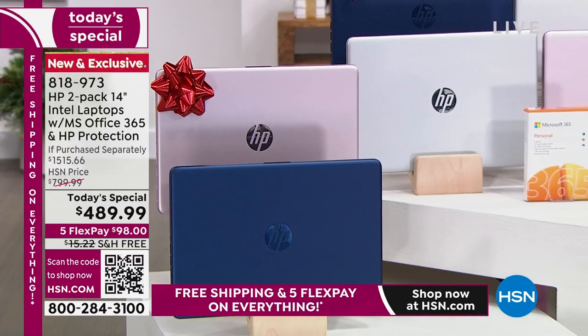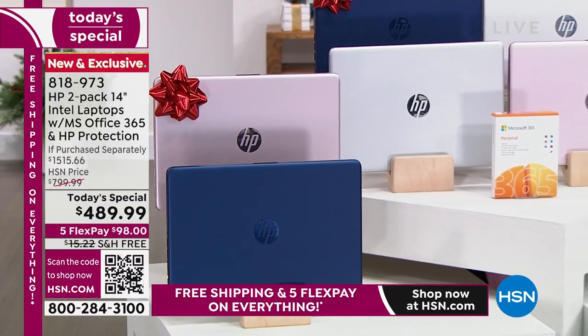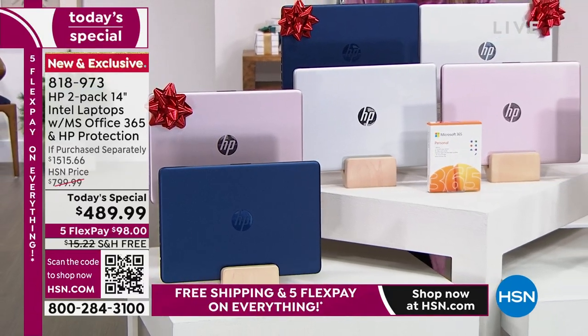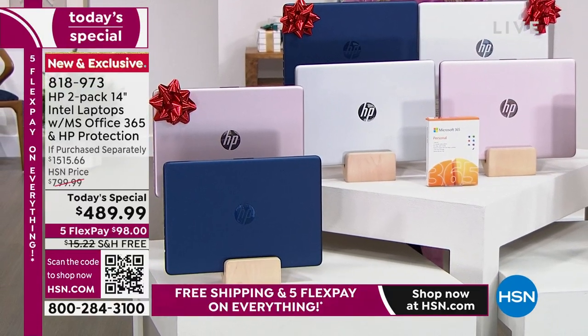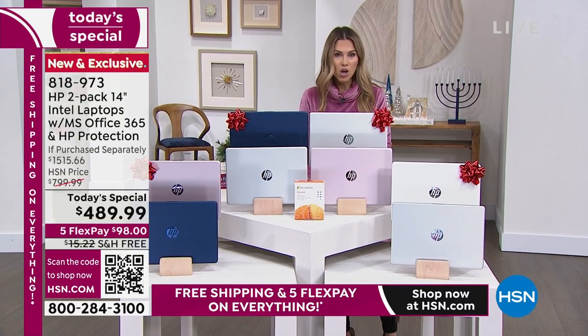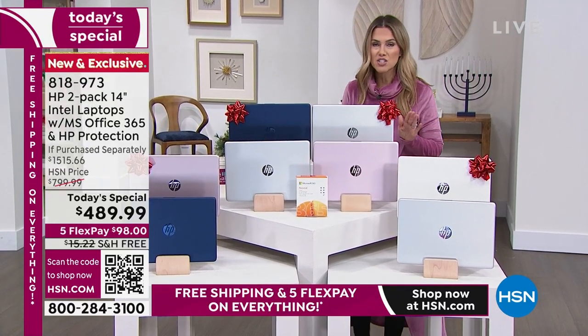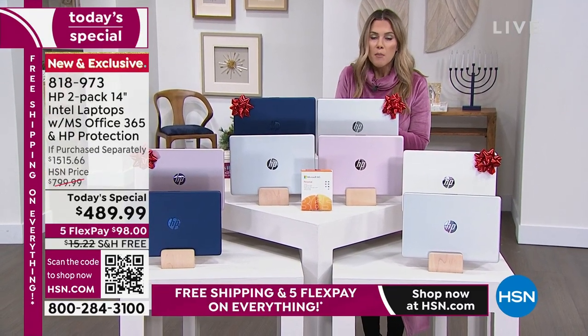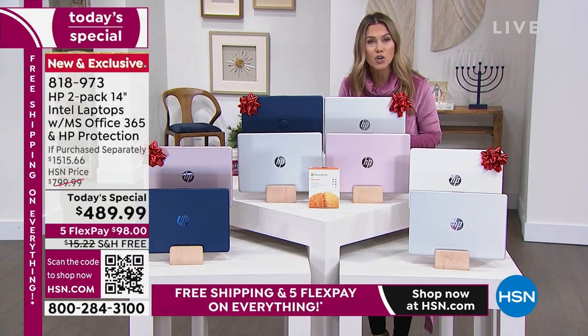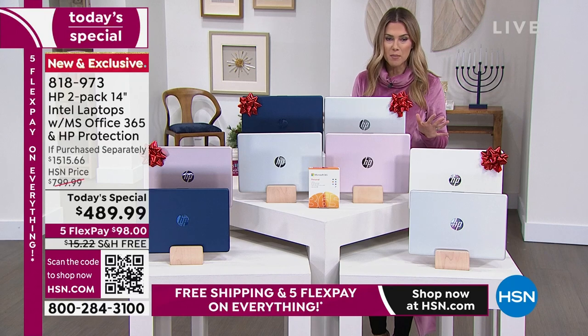We're not giving you one brand new, high-efficient, thin, sleek, lightweight laptop that has Microsoft Office 365 and two years of HP accidental protection. We're giving you two of those deals. It's 9 a.m. on the East Coast and you might just be waking up, but this is the deal of all deals. We wait all year long. We're doing Black Friday early this year so you can get all your holiday shopping taken care of.